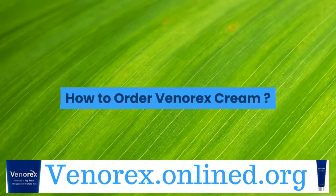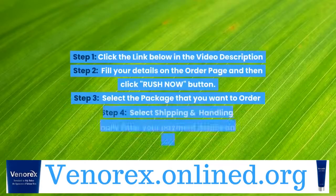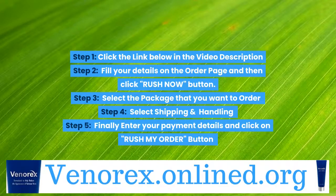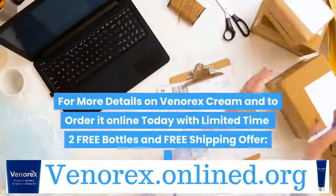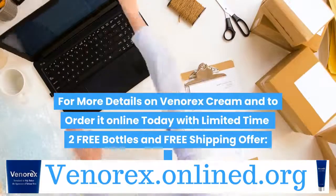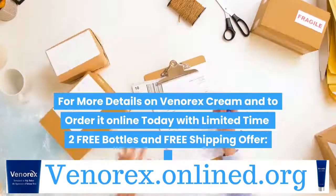Heather Williams. How to order Venerex Cream: Step 1 — click the link below in the video description. Step 2 — fill your details on the order page and click Rush Now. Step 3 — select the package you want to order. Step 4 — select Shipping and Handling. Step 5 — enter your payment details and click Rush My Order. For more details on Venerex Cream and to order online today with a limited-time 2 free bottles and free shipping offer, click the link below in the video description.